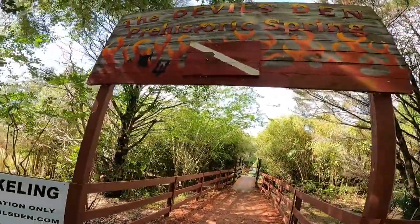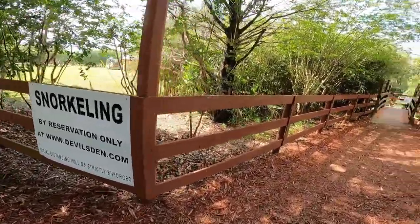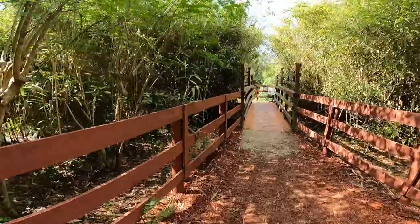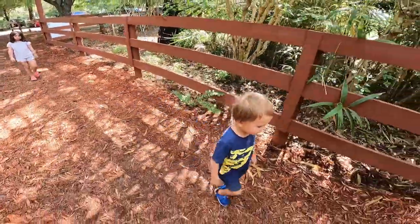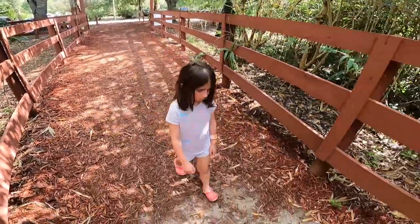Alright guys, we just got to Devil's Den. Take a look at the sign — pretty cool entrance. So we're gonna go snorkel here and check this place out. Are you scared, Bryce? No. Rye, are you scared? She's giving the devil's look because we're at the Devil's Den. Give me that mean look.